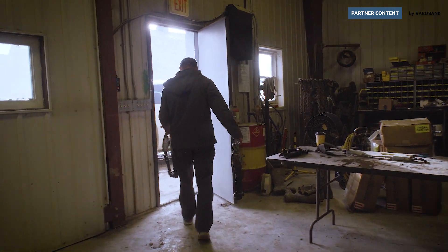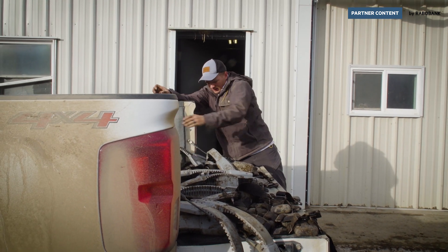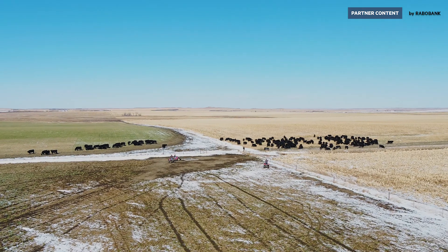A lot of groups will try and blame cattle for climate change. And that, in my opinion, is a perfect example of how that's untrue.